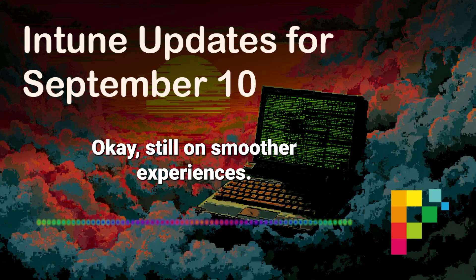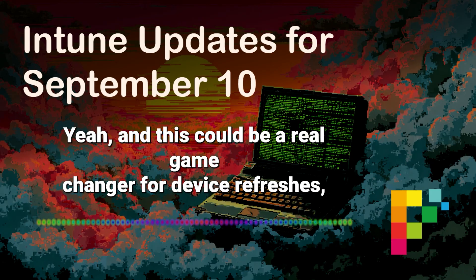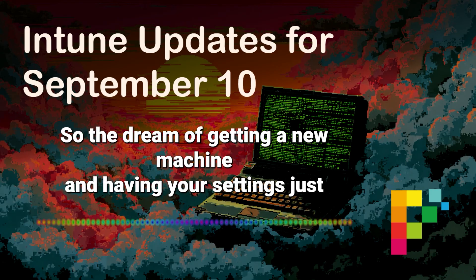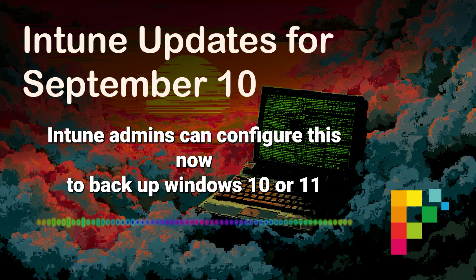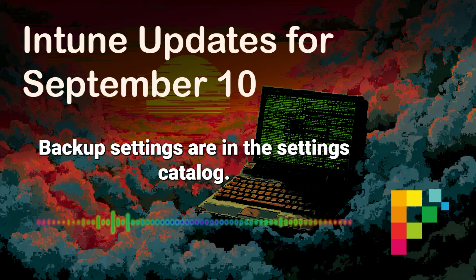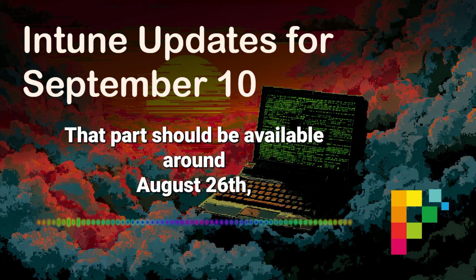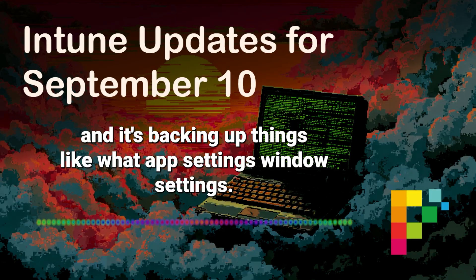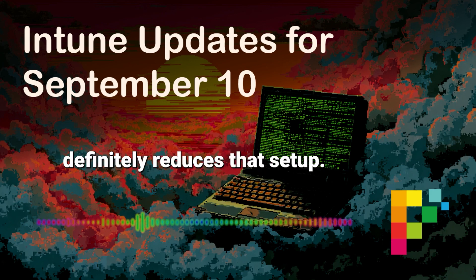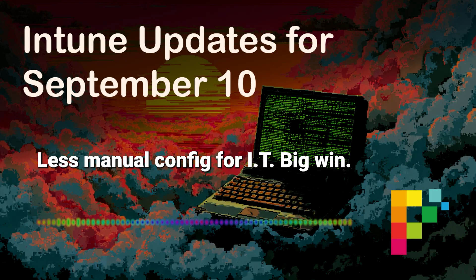Still on smoother experiences: Windows Backup for Organizations. Public preview, and this could be a real game changer for device refreshes, new user onboarding, even break-fix scenarios. Intune admins can configure this to back up Windows 10 or 11 settings, then restore them onto a new or re-imaged Microsoft Entra-joined device. Backup settings are in the settings catalog; the restore setting is under Enrollment in the Intune admin center — that part should be available around August 26th. Initially it covers Windows settings, including specific control over syncing language preferences — little things that make a user feel at home on a new device. Reduces setup friction and IT overhead.